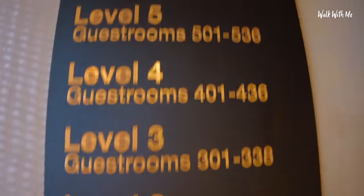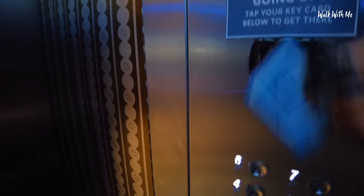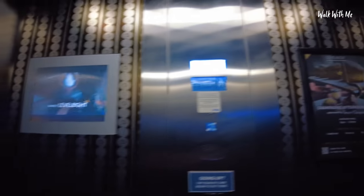So I'm on level number five. I had to use my key before it allowed me to go up to the floor. There's a TV in the lift, and it's almost like it's got wallpaper on the walls of the lift.